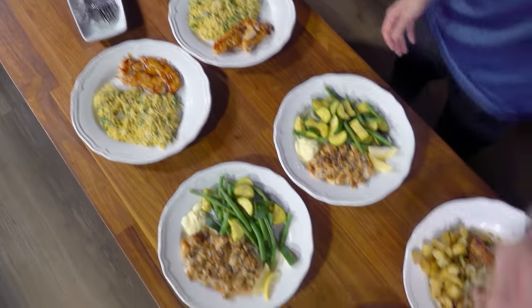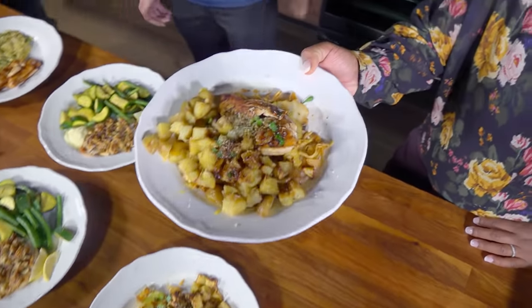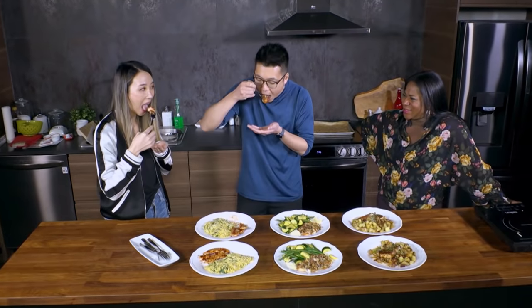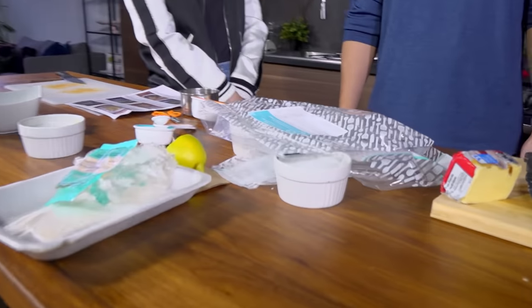I'd say the selection across all companies was really good. And the verdict on the best tasting meal kit: I like Good Food the best because I think the flavour was well rounded. I liked the Chef's Plate one the most — I thought that was really fun to cook. So a win for taste, but a big loss when it comes to plastic waste.